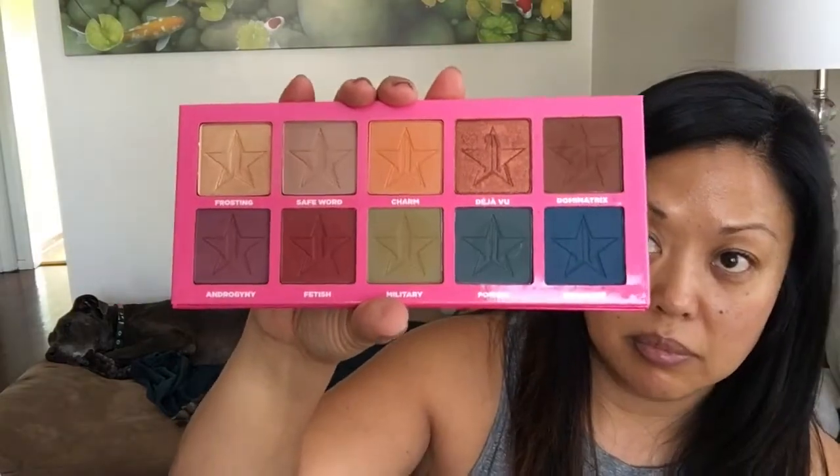I'm also getting rid of two palettes. This one is the Jeffree Star Androgyny — I barely use it. The shades I've used most are Safe Word, Androgyny, and Frosting, with Dominatrix and Deja Vu a couple of times. I thought about depotting some colors but that would be a waste of the rest. I'd rather make a little cash; even $1.50 is better than letting it collect dust and expire.